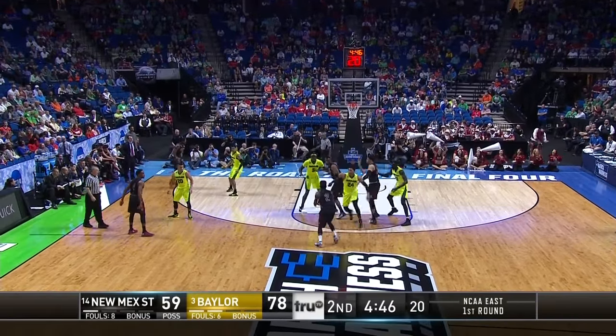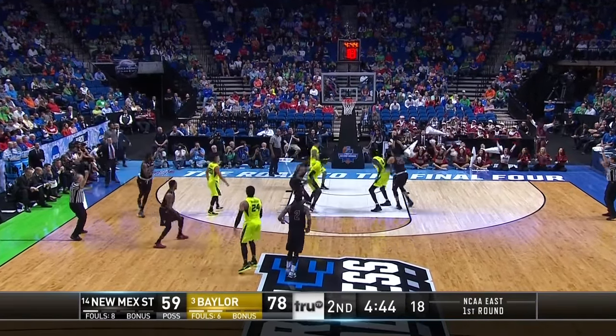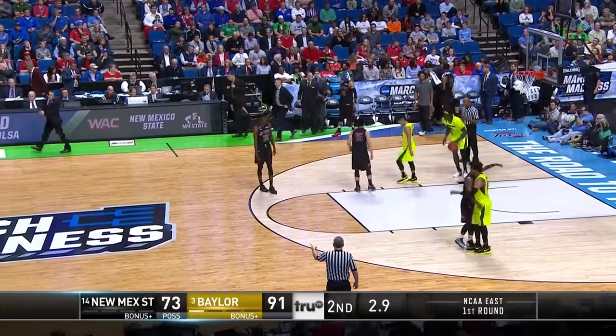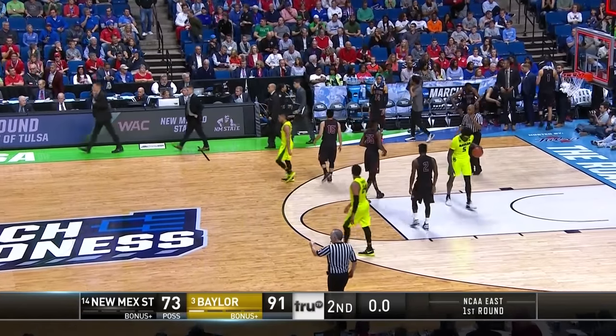Scott Drew plays it here for Baylor. Here's a long shot — and that is down, Braxton Huggins. That's gonna give Baylor the win and Scott Drew will advance.